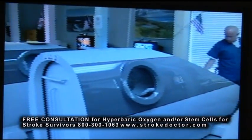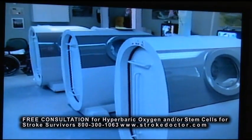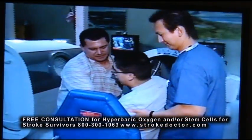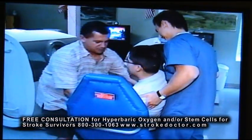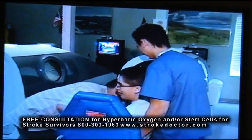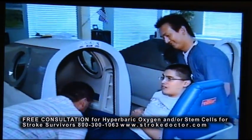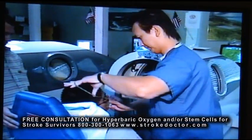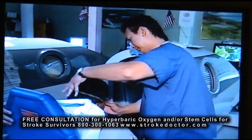We have four hyperbaric chambers where a person enters the chamber, sits down comfortably, and watches television or rests or may even exercise within the chamber to help regain some of the functions that have been lost due to the stroke. It's an amazing technique.